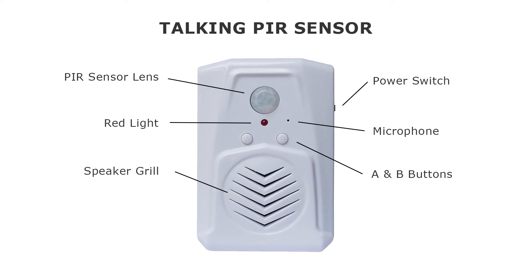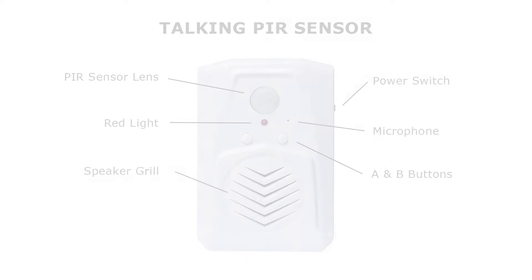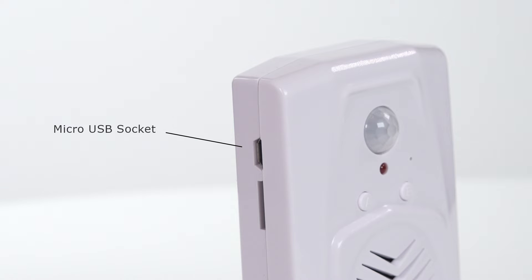Personalise the talking sensor by recording your own custom voice message. You can also download an MP3 file, including music or sound effects.